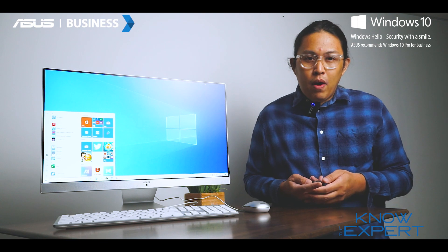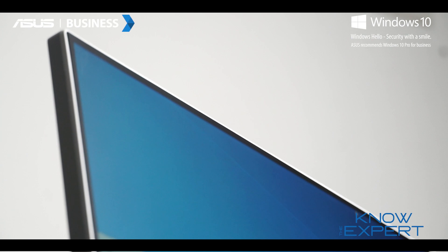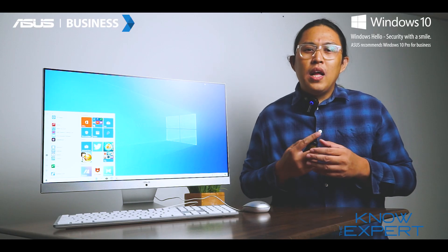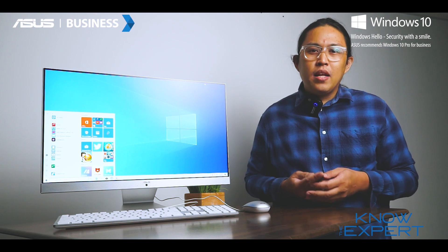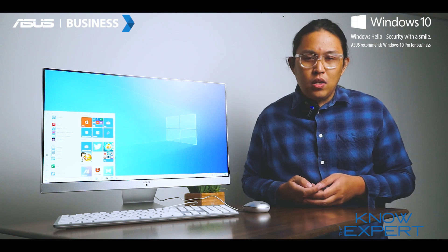The ASUS M241 features a stunning thin-bezel nano-edge display that immerses the user in entertainment or productivity, all thanks to its 100% sRGB color gamut paired with ASUS Splendid technology.